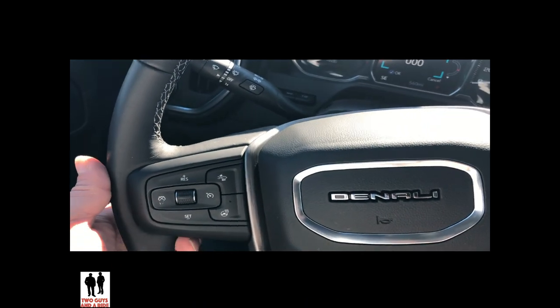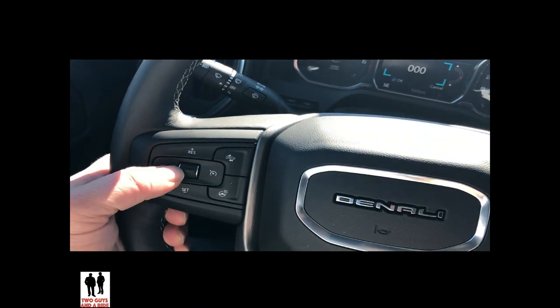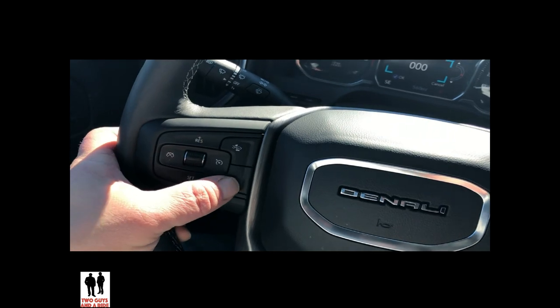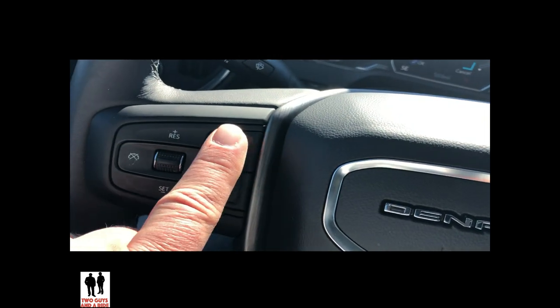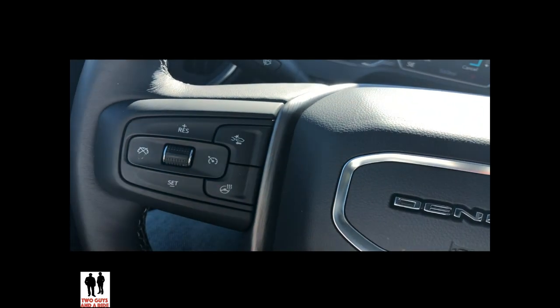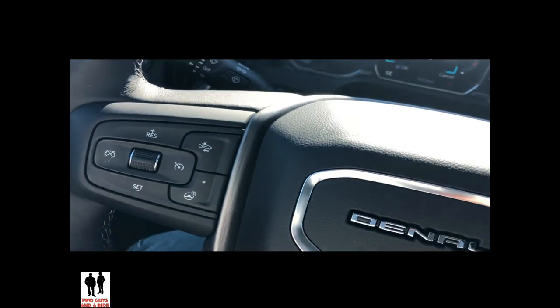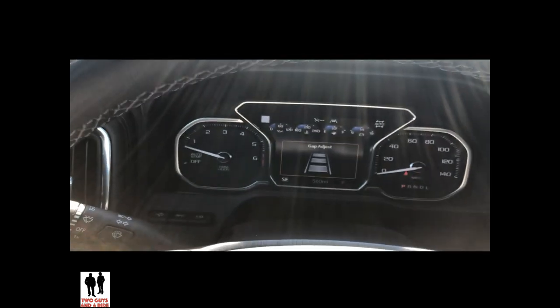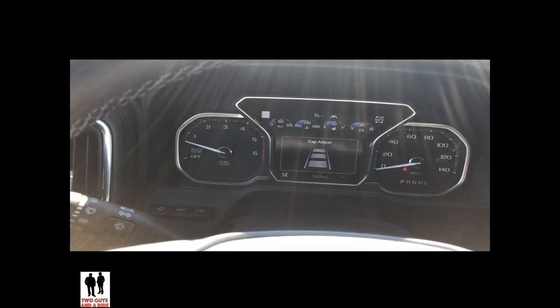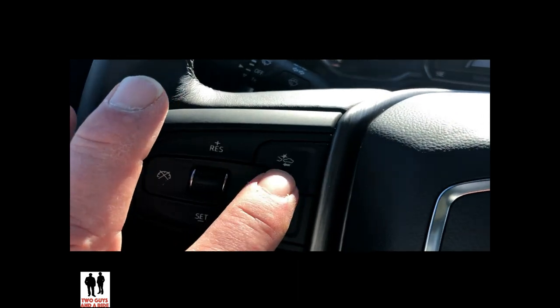The other buttons are on the left side of the steering wheel — these are your cruise control. This is where you set it, and this is the gap distance. This truck has adaptive cruise control, so if you have cruise control on and want to change the gap between you and the car ahead, you can use that button right there.